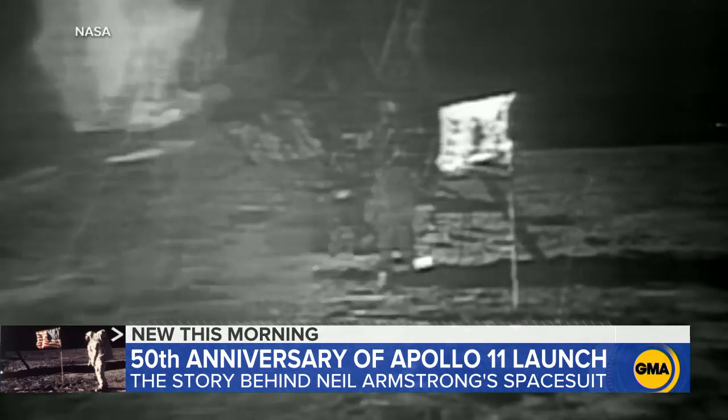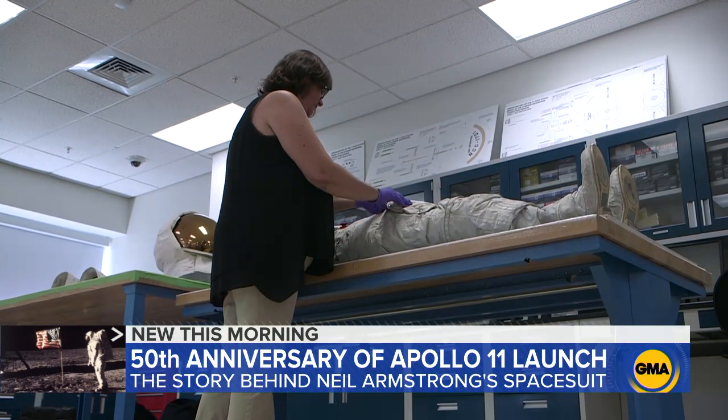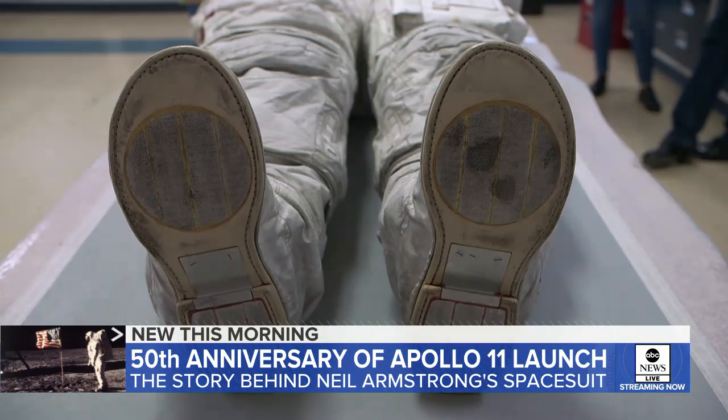Sonny Rehm wanted the walk to end, worried something might fail. When Buzz Aldrin started talking about kangaroo hops and hopping around the moon, Rehm's reaction was: "Get back in the lander. We're already successful — we can declare success. I don't care how many craters Buzz wants to look at. Get him back inside." He finally did.